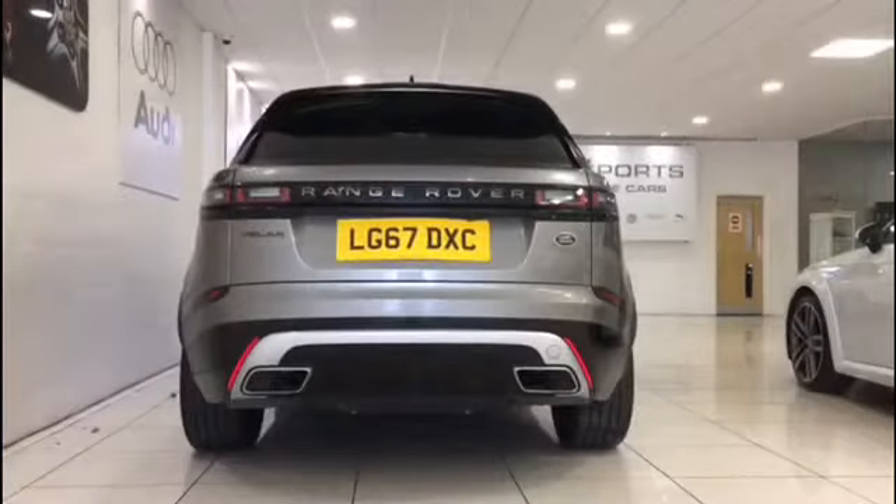This is the Range Rover Vela 2017 and it is a new car. It can go from 0-60 mph in 4.4 to 8.6 seconds, and it has 177 to 542 BHP.